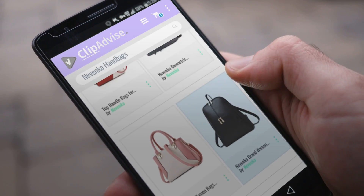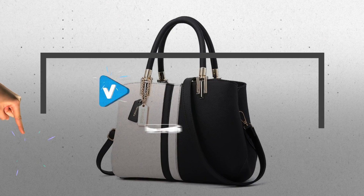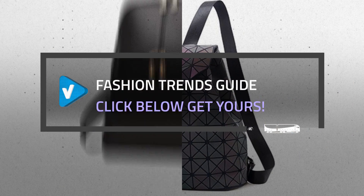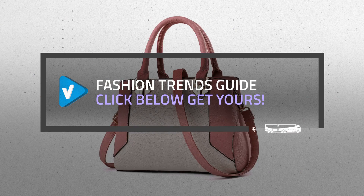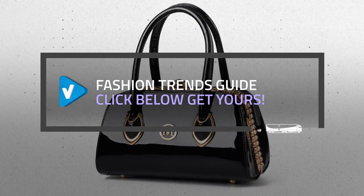Looking for great Novenka handbags? Luckily for you, we are here to help. Here are the best offers you should consider. And the best part? We did all the work for you. Just click the link below and get real-time prices and discounts on your favorite products.